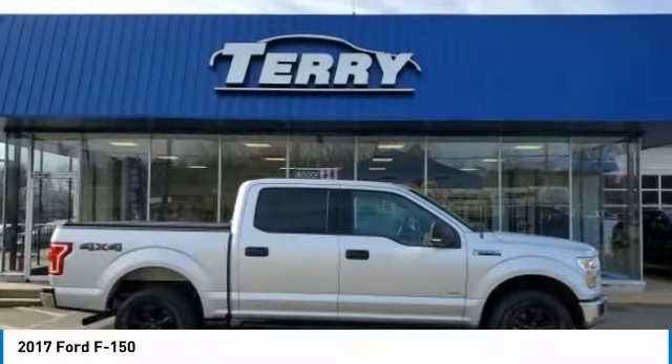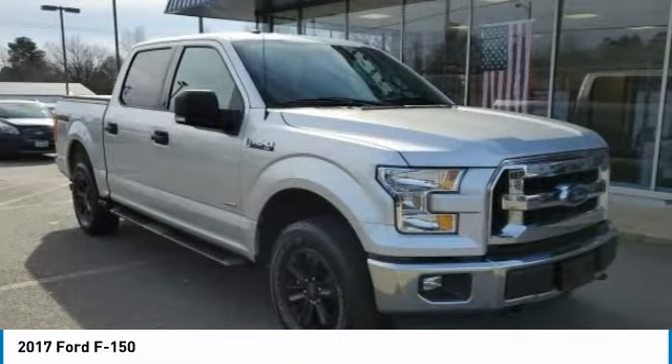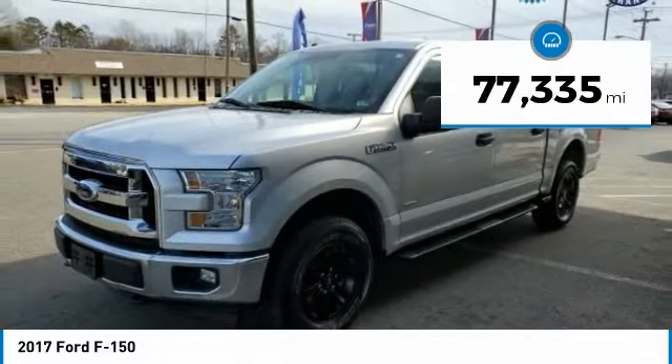Check out the 2017 F-150. A Ford F-150 knows how to handle any situation. It's built to follow orders, no whining. This vehicle has less than 80,000 miles.